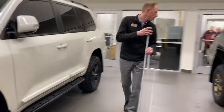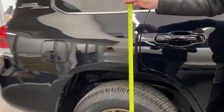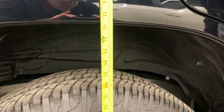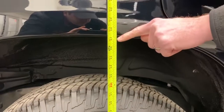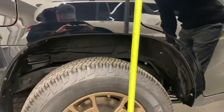Coming over here to the Heritage — just the stock spacer in the front, nothing really in the rear. This is sitting on a 32-inch tire, a Michelin LTX 82 275-65-18. Height about 37 inches compared to about 38.5 on the VP51 right next to it.